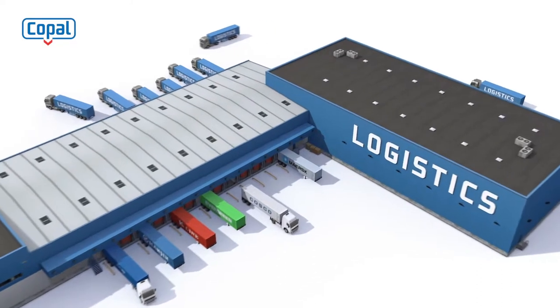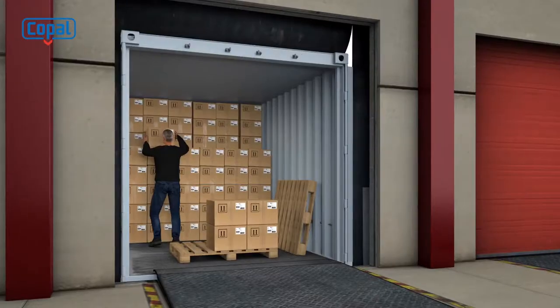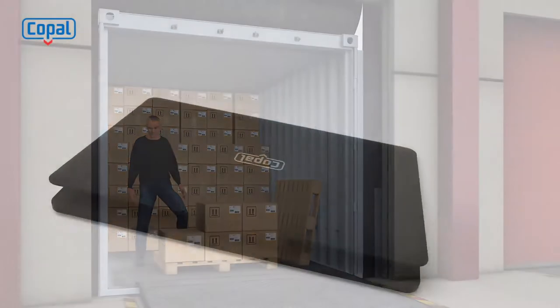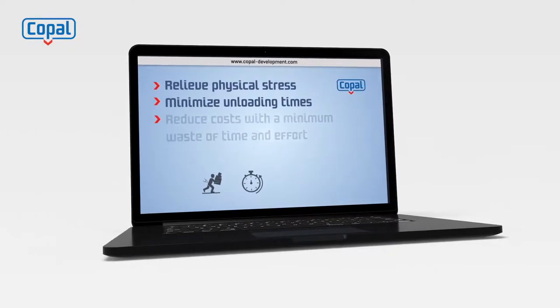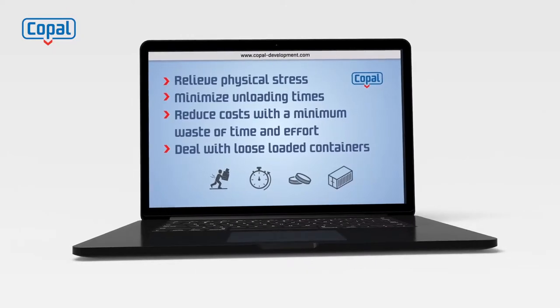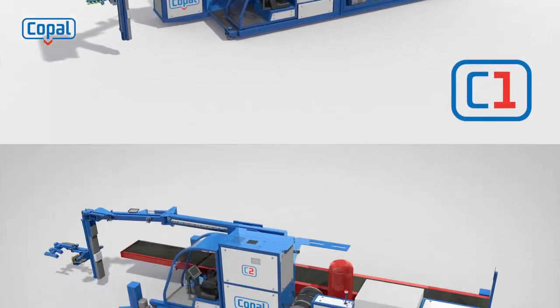You operate a successful warehouse and your company unloads hundreds of containers annually. Business is going well, but sometimes you ask yourself: what is the best and most efficient way to relieve physical stress, minimize unloading times, reduce costs with a minimum waste of time and effort, and deal with loose-loaded containers?